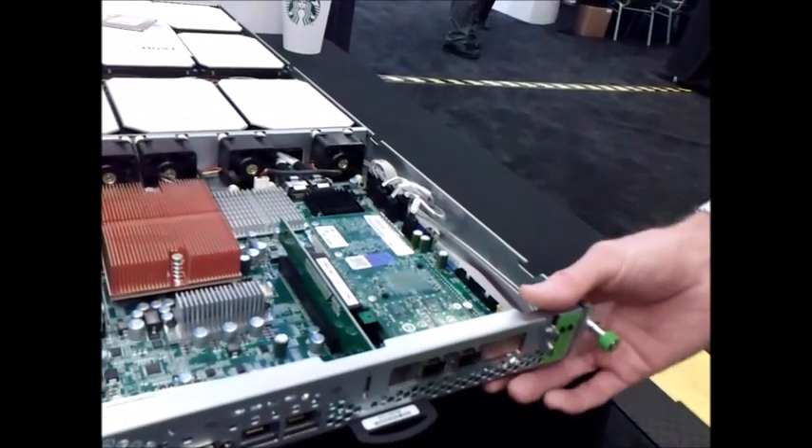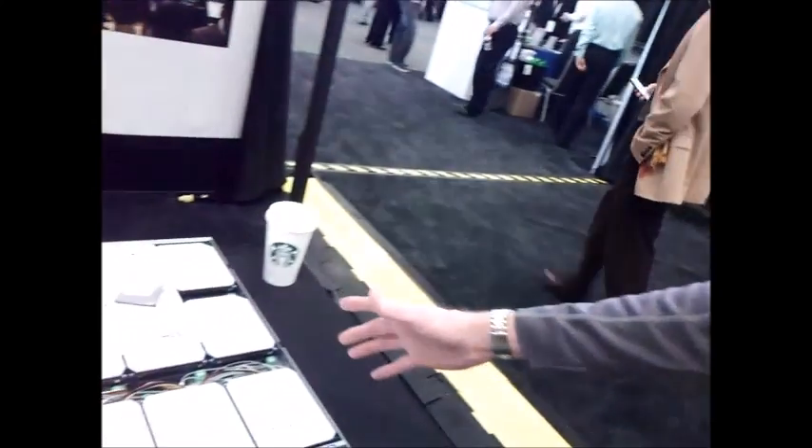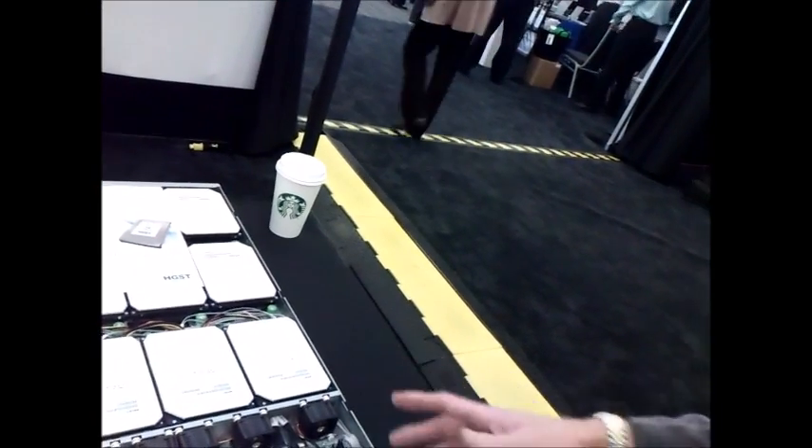What our partner DDN, Data Direct Networks, has done is taken our box — very high capacity storage, a lot of performance — and layered their software on top of it. It's a great building block for their solution, and you can see there's a lot of interesting things packed into one small package.